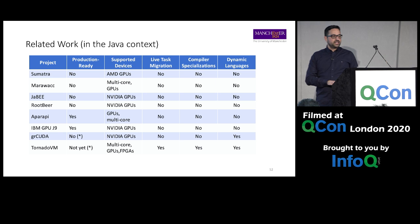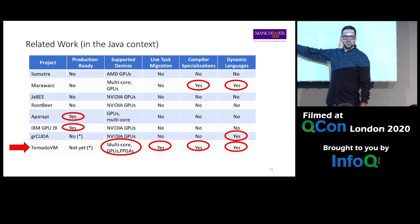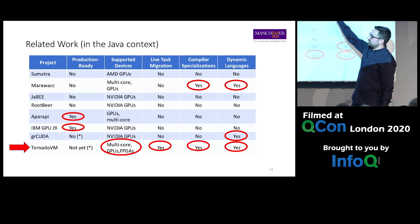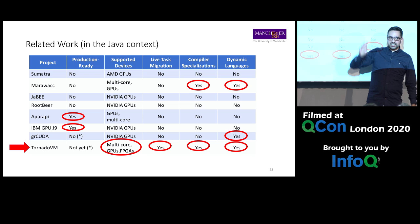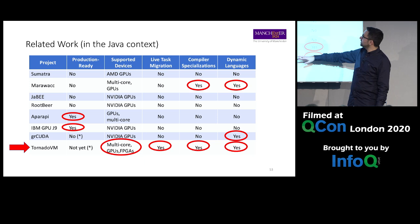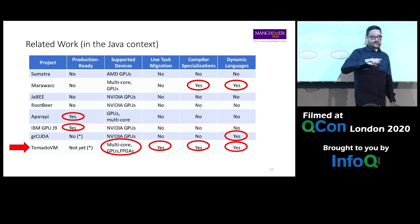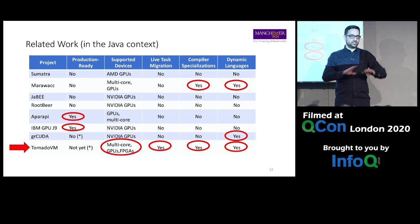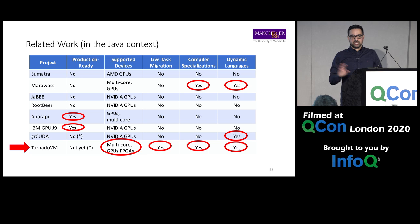Regarding related work in the Java space: Aparapi and IBM JNI support only GPUs (Aparapi also multi-core via OpenCL). In my opinion, TornadoVM supports more devices — GPUs, FPGAs, and multi-core — can perform task migration and runtime specializations, and targets dynamic languages. For reference, GraalCUDA is a framework on top of Truffle, but the code you write is CUDA, not JavaScript or R — it's quite different from TornadoVM where you just write Java.